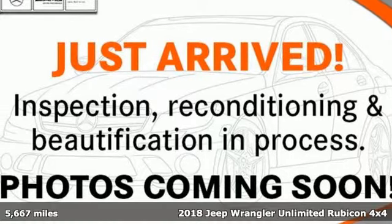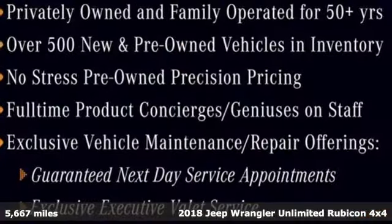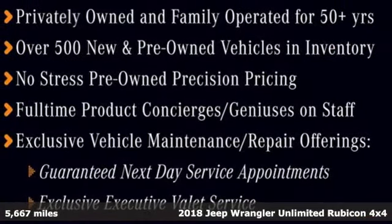It's a 2018 Jeep Wrangler Unlimited. The Jeep life fits your life. It comes with great features you'll love.